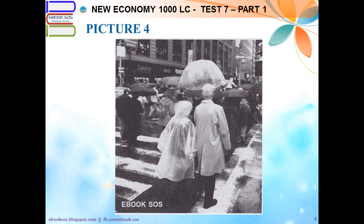Number 4. Look at the picture marked number 4 in your test book. A. An intersection has been closed off. B. Some workers are painting lines on the road. C. All the people are wearing raincoats. D. Pedestrians are using a crosswalk.